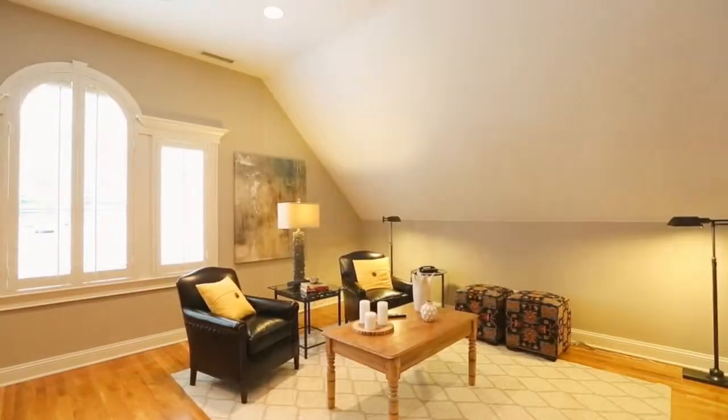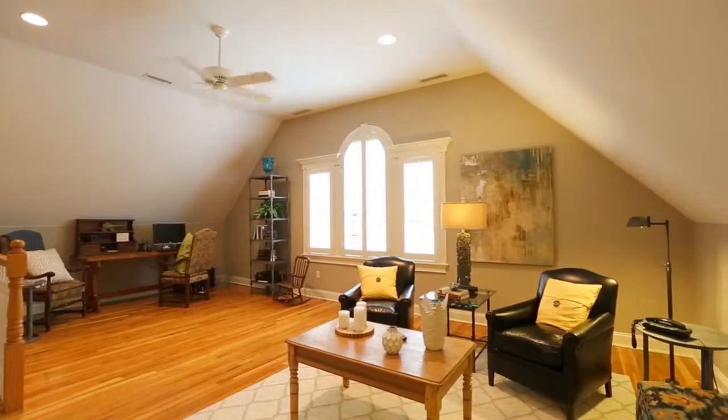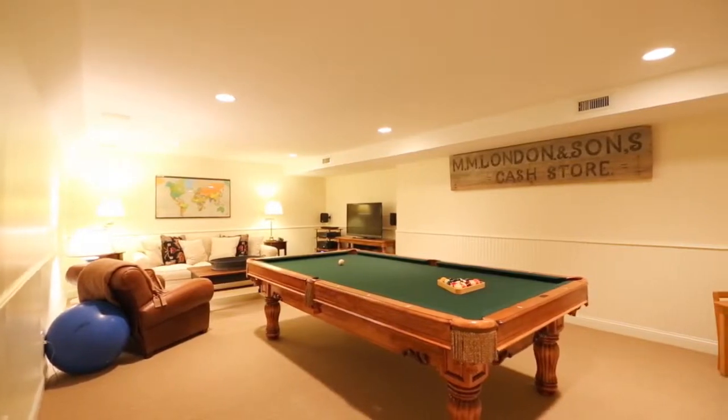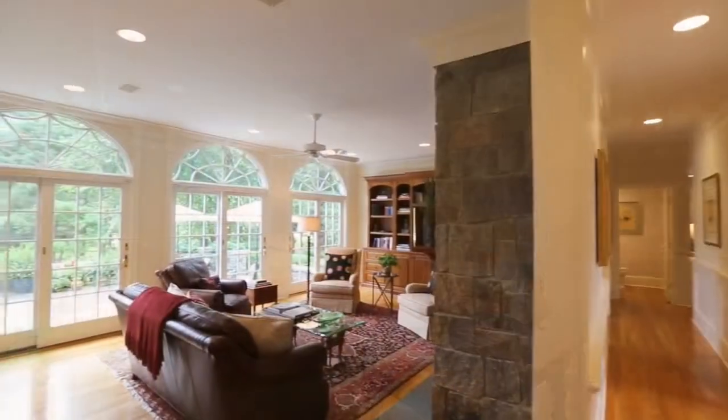The bonus room over the garage includes a Palladian window and can be used as a study area, play room, second office, or reading room. The finished lower level offers a large game room and plenty of unfinished space for storage or additional rooms.